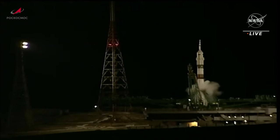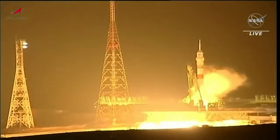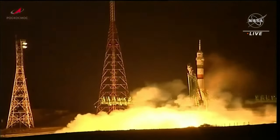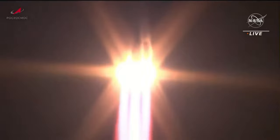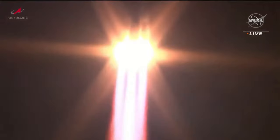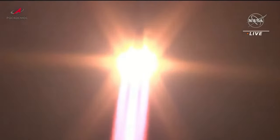Up next was Soyuz MS-23, the uncrewed rescue mission to the International Space Station. It launched on a Soyuz 2.1A rocket at 0024 UTC on Friday from Site-316 at the Baikonur Cosmodrome in Kazakhstan. The crew of Soyuz MS-22 — Commander Sergei Prokopyev and Flight Engineers Dmitry Petelin and Francisco Rubio — will now have an extended stay on the ISS, as all assigned Soyuz crews will be sent back one mission. Soyuz MS-24 won't be ready for an earlier launch due to the bi-yearly production schedule.